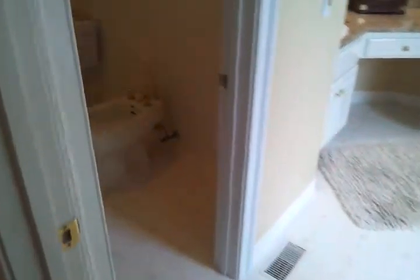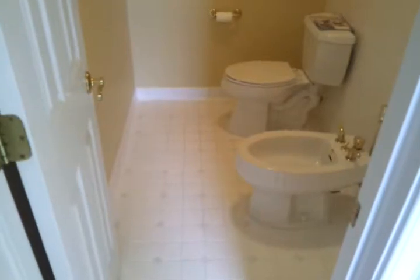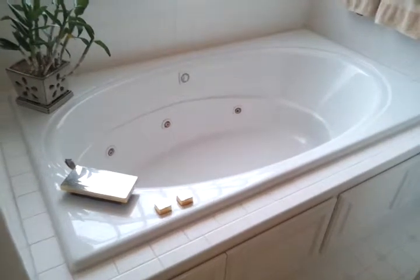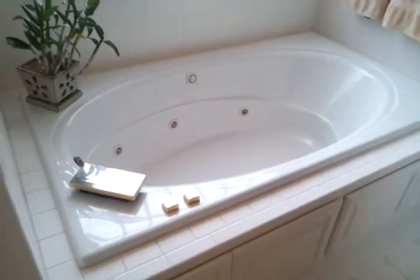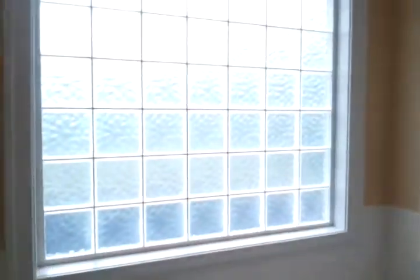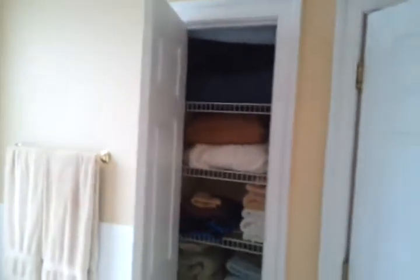This is the master bathroom. It has tiles on the floor and everything looks extremely clean. The bathtub fixtures are a little outdated but it is very clean. It has a glass tile window and a little linen closet right by the bathtub.